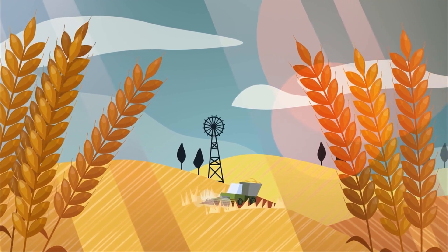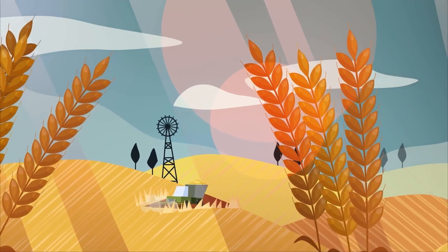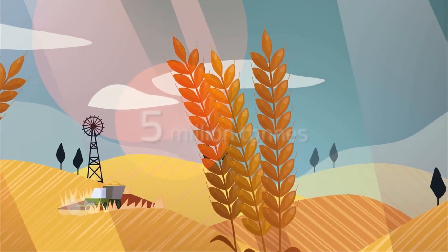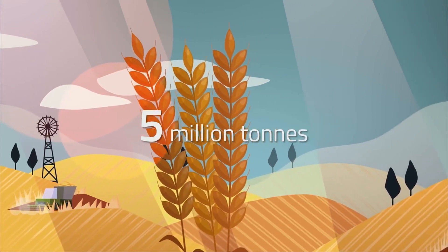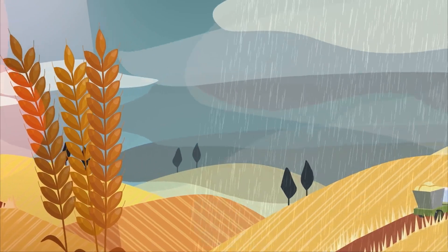The industrial bread making process begins like all the others on farms where wheat is harvested, dried and stored. Today over 5 million tons of wheat are harvested for bread flour in the UK alone, but yield can vary drastically.